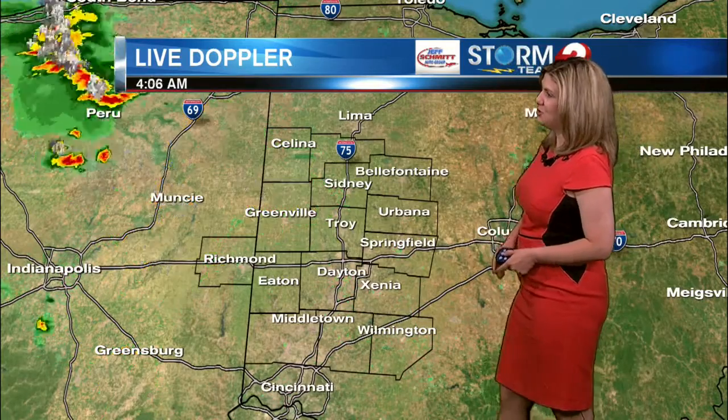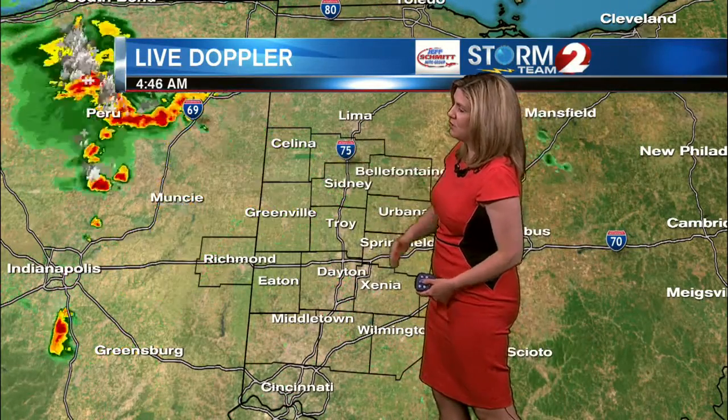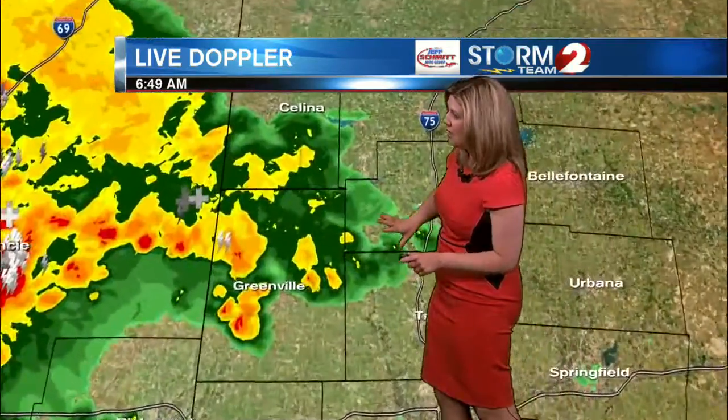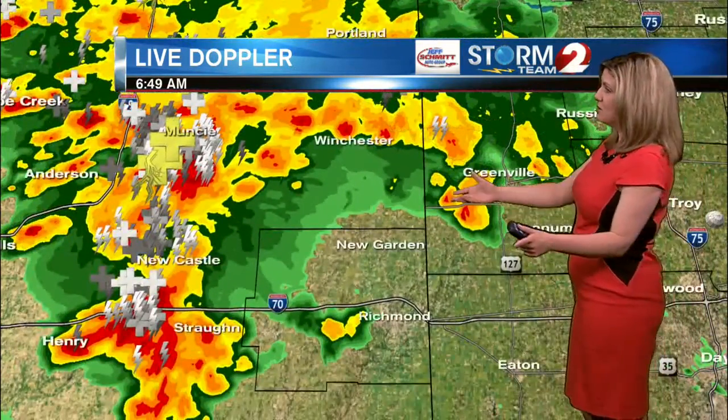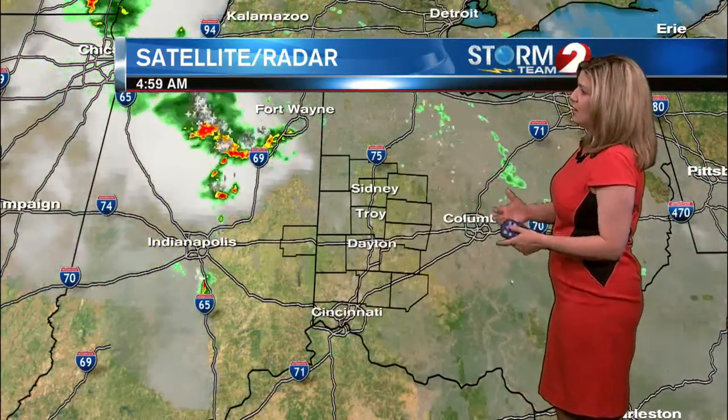Right now on Live Doppler 2 HD, we are tracking this batch of rain continuing to move southward, bringing some rain here in Mercer County, also in Darke County. Zooming in a little bit closer, you can see right around Salina, St. Henry, over towards Ansonia picking up some moderate to heavy rainfall at times, and then back to the west in Wayne County, Indiana. Some more rain, some more thunderstorms pushing through, so rain may be heavy at times for your morning commute, but it will eventually come to an end later this afternoon.